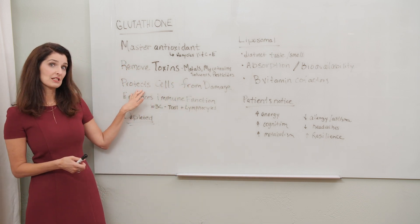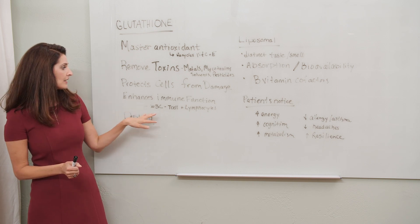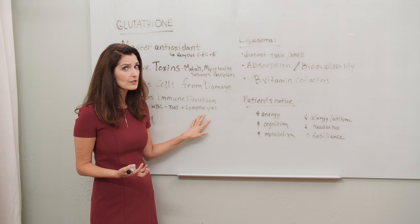It also protects us from cell damage and it enhances our immune system, which is increasingly important these days. It helps our white blood cells to be more effective through both T cells and lymphocytes, so it makes us more resilient.